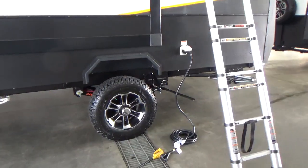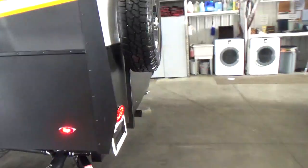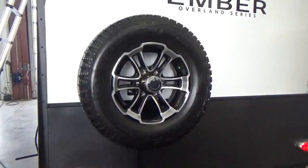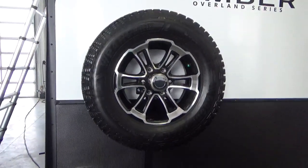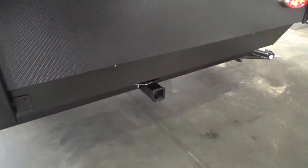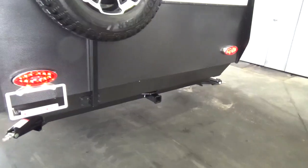They actually put the spare tire on the back — kind of like a Jeep, showing off that nice beautiful rear tire. The spare tire even comes with the alloy wheel as well, mounted up nice and high. You can mount a bike rack right there on that two-inch receiver. Really, really cool.